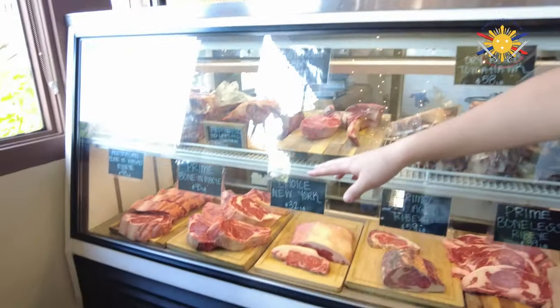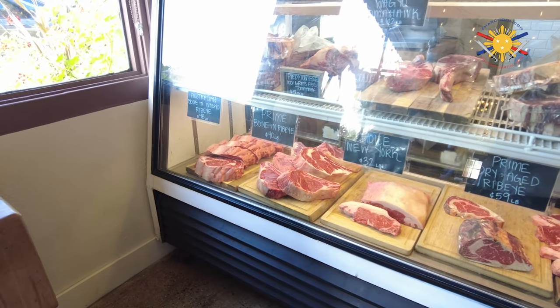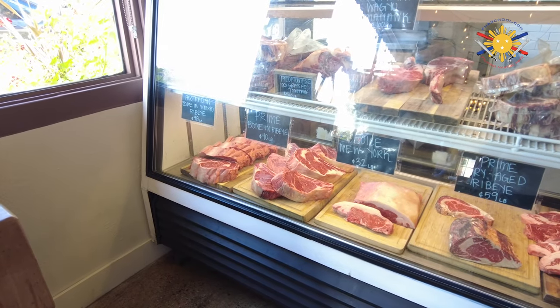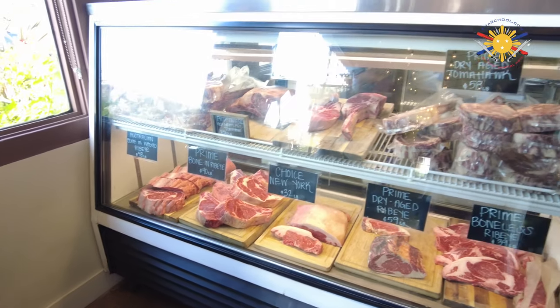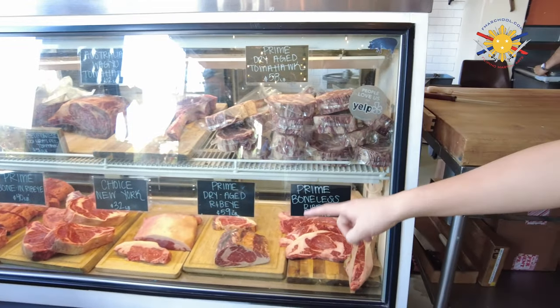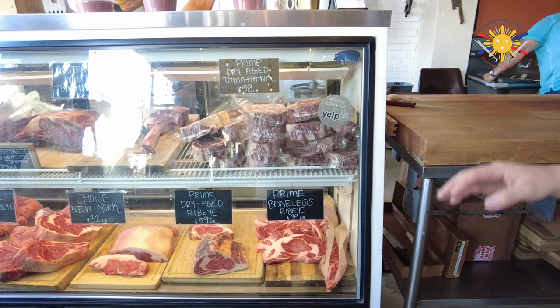The bone-in products are going to be featured around two to two and a half pounds. The bone-in wagyu is our number one bone-in product that we're selling right now. And then we have boneless options — a choice New York, a prime dry-aged ribeye, and a prime boneless ribeye. We have to order those at a minimum of a pound, but we can always go above that.